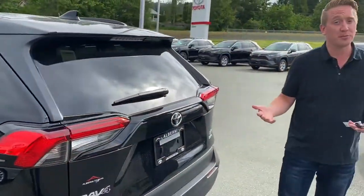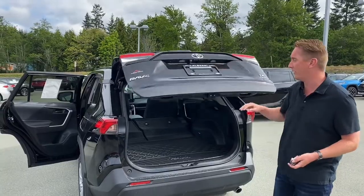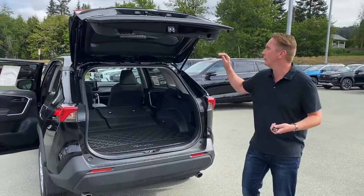Depending on the RAV4 you pick, some will have a power liftgate, some will just be a manual liftgate. They're not very heavy so they are still quite easy to pull down.